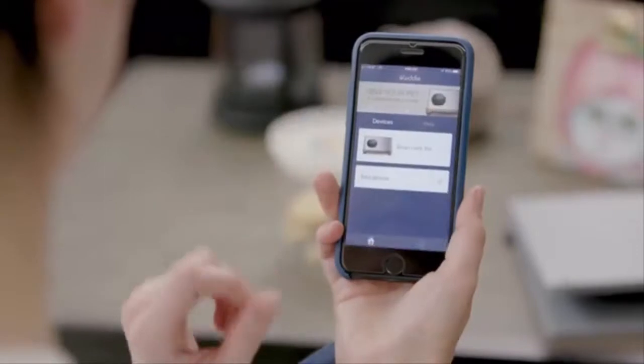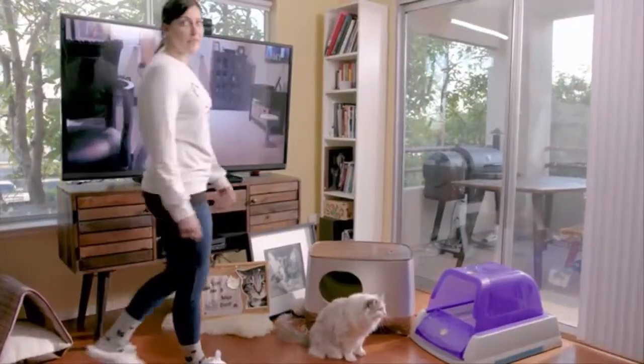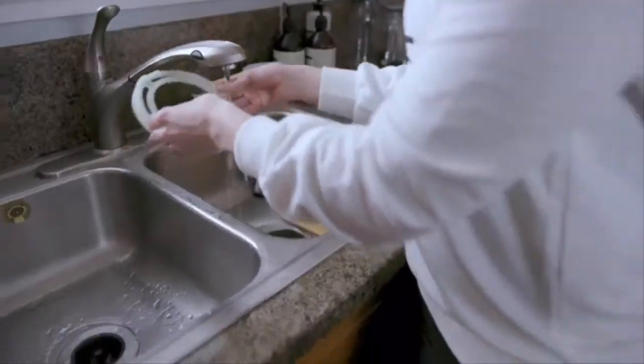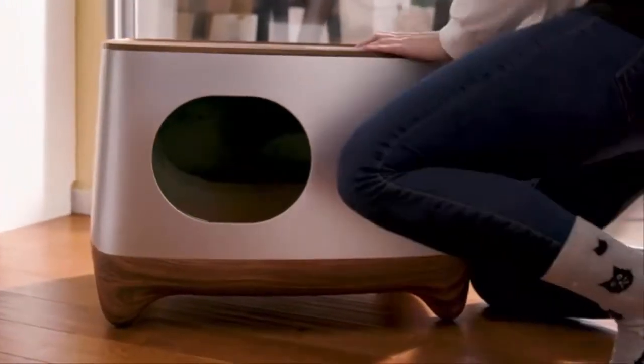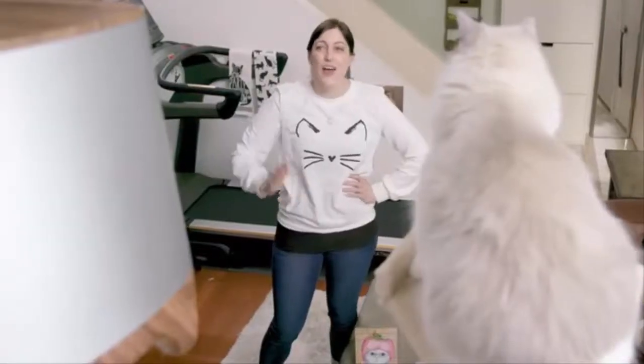The iCuddle app monitors how often your cat visits the litter box and collects data that displays on your app. Unlike most self-cleaning litter boxes, the iCuddle's modular design allows you to detach the components for easy cleaning. It has a built-in lithium-ion battery that lasts for 15 days, or a plug-in cable that lets you use it practically anywhere. Back us today and be one of the first to get the iCuddle so you never have to scoop litter ever again.